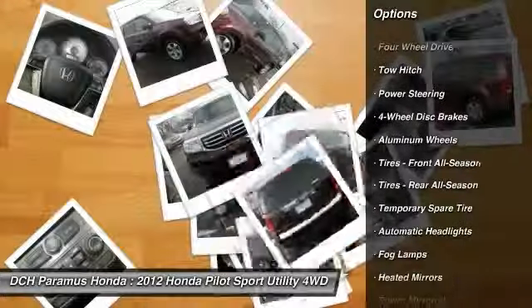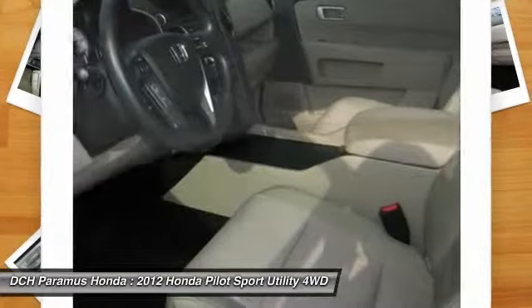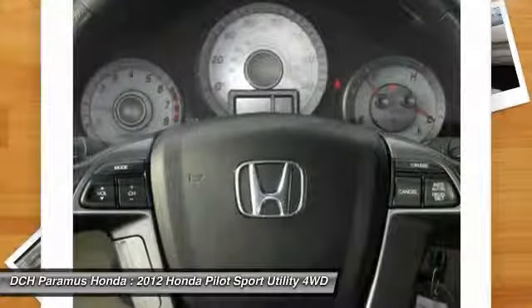Steering wheel audio controls, adjustable steering wheel, power steering, keyless entry, cruise control, floor mats, four wheel drive, four wheel disc brakes, aluminum wheels. Come take a test drive today.